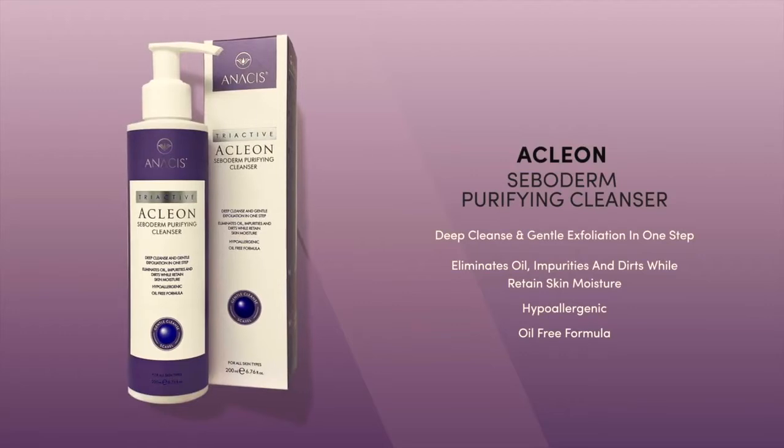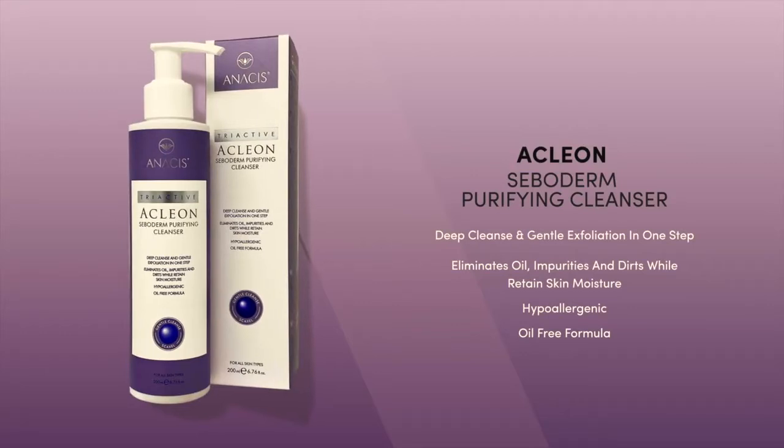Let's jump right into this review. It's from the company Asleon — it's their Ceboderm Purifying Cleanser. It claims to deep cleanse and gently exfoliate all in one step. It eliminates oil, impurities, and dirt while retaining skin moisture. It's hypoallergenic and it is an oil-free formula. If you want to know my thoughts and see how I use it, keep on watching.